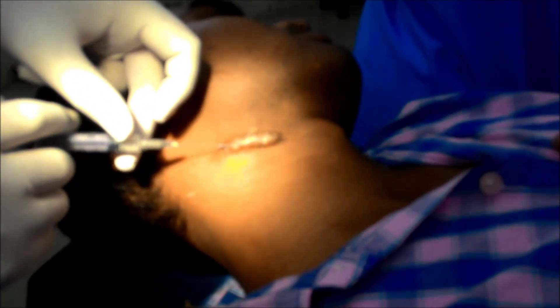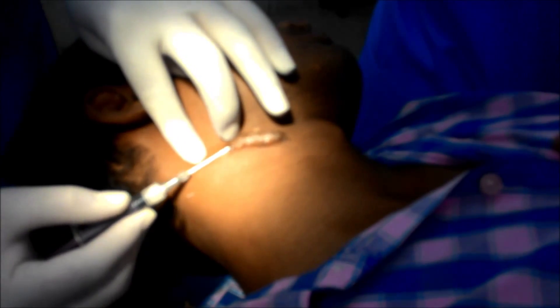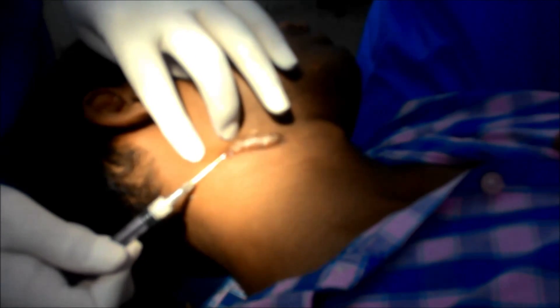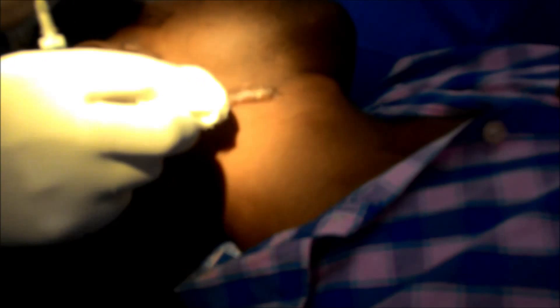There is tension in the overlying skin of the lesion. Each and every area of the keloid should be injected. One should try not to prick many times in the lesion. After the injection, the wound is dressed.